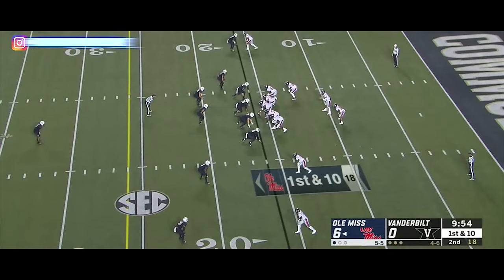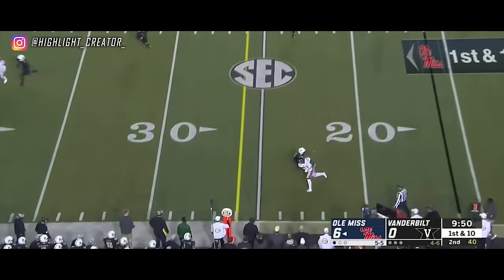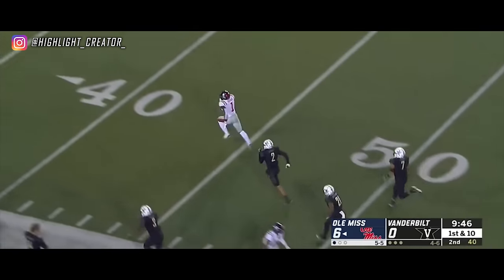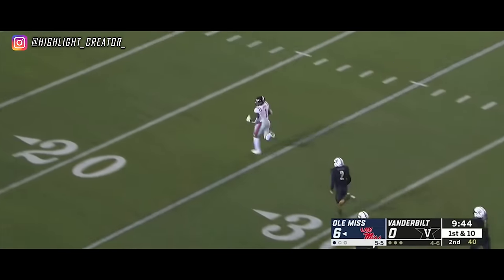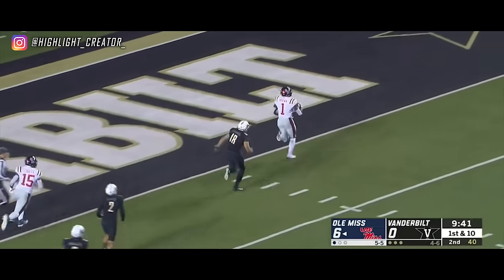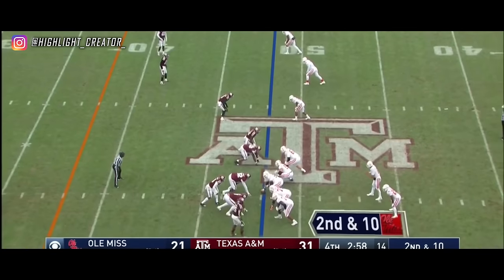He was 14 of 19 through the air — make it 15 of 20. A.J. Brown at the sideline. Lost the first man, runs past the second, bins past the third, and A.J. Brown's going to go all the way into the end zone. An 84-yard catch and run for the Rebels.